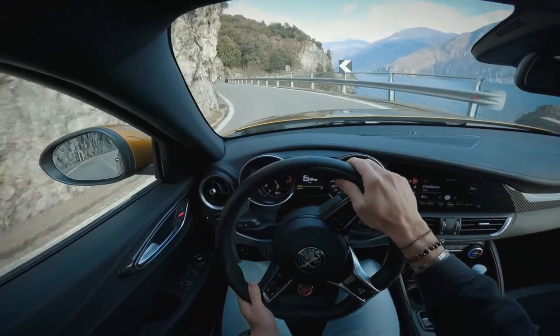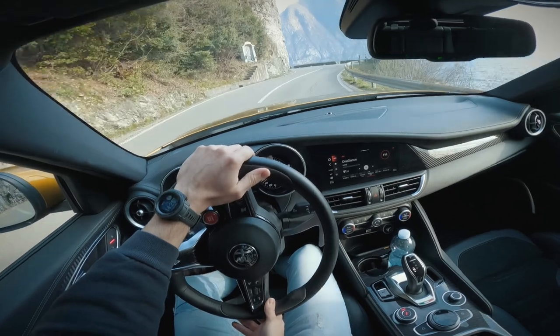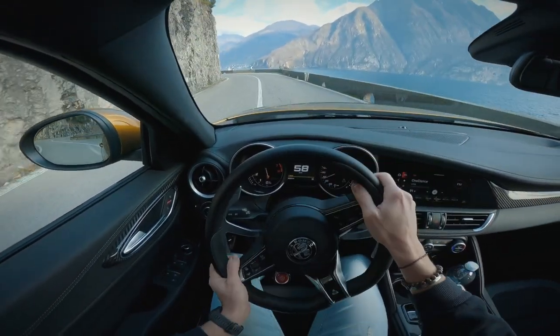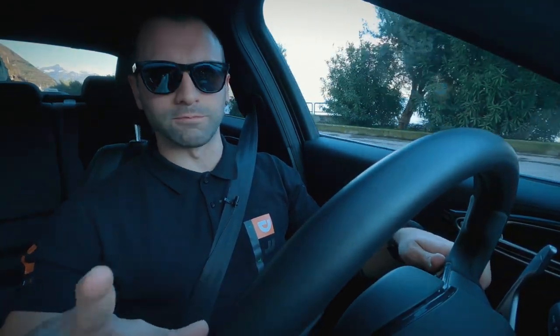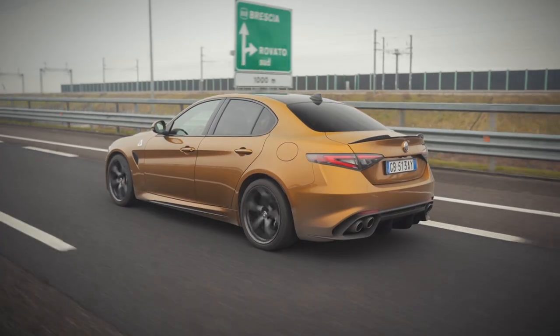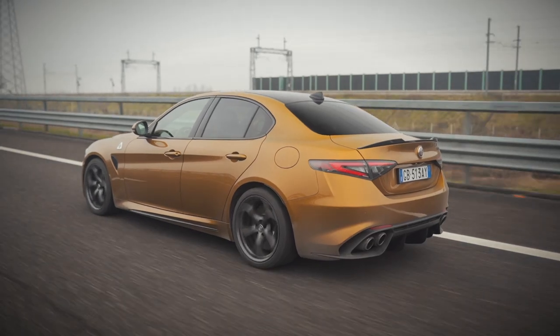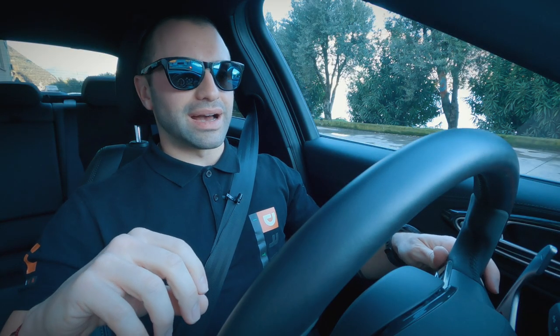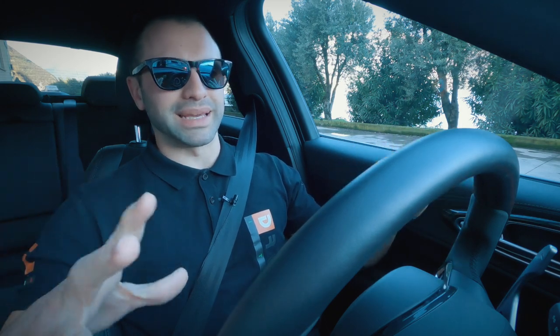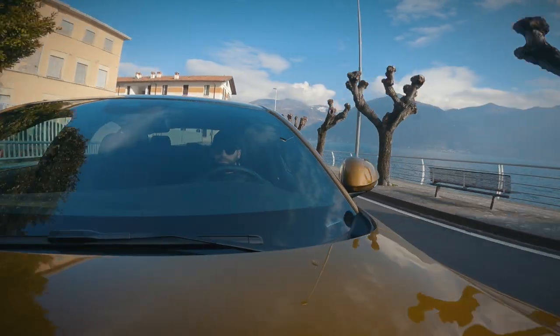Il motore è assolutamente un capolavoro nell'erogazione, nell'elasticità, nelle vibrazioni — può anche andare a tre cilindri per tenere basse emissioni e consumi. Stiamo parlando di un'automobile che in media, utilizzandola bene, porta a consumare non meno di 8 km al litro; quando si va a fare i matti arriva tranquillamente a 2-3 km al litro, ma è la normalità per questo tipo di auto. Un motore che va a incastrarsi con tutte le parti meccaniche per un'esperienza di guida al top.